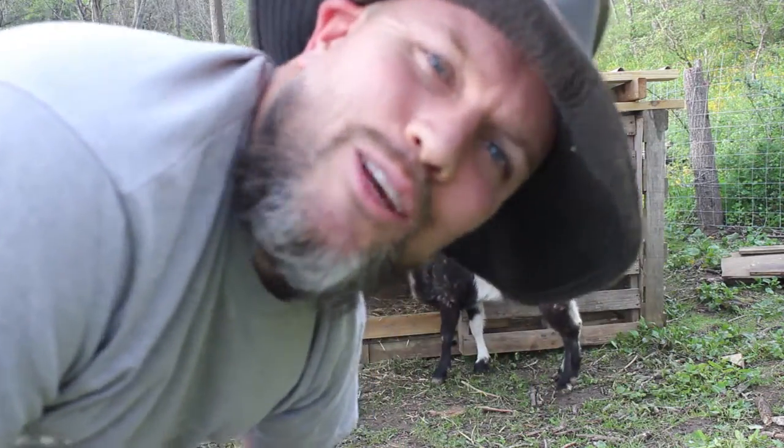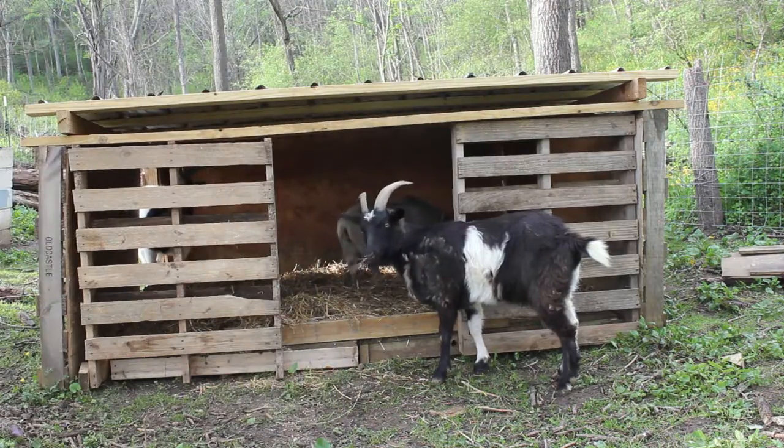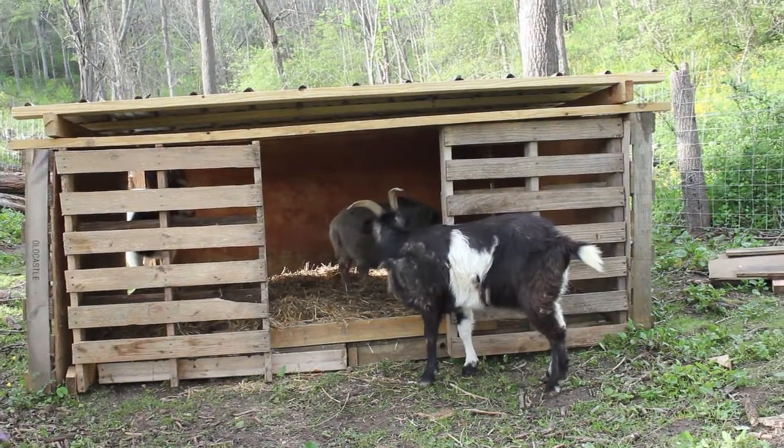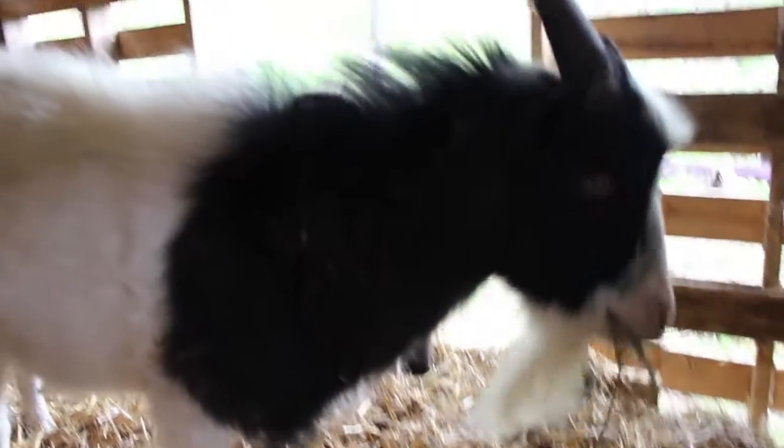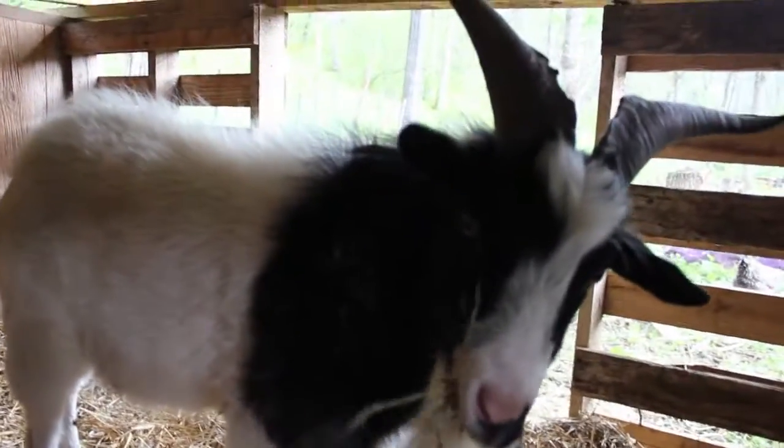I think they like their new home. I'm just hanging out with my homies. It looks like the boys have found the goat shelter. I need to add some more straw.